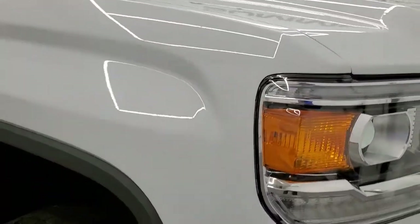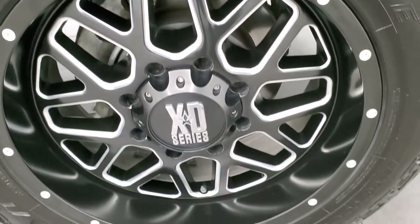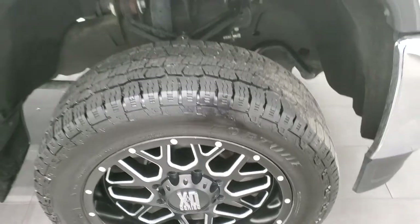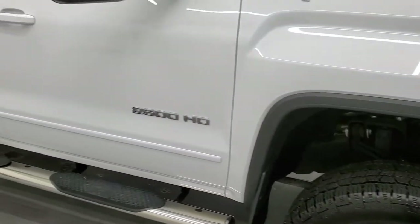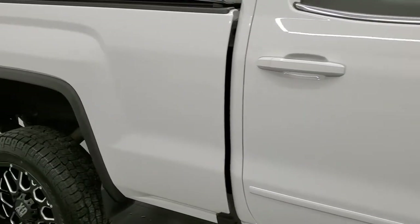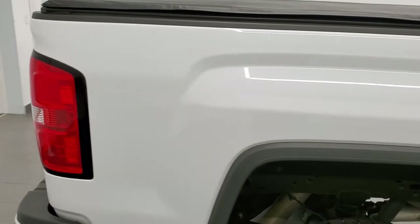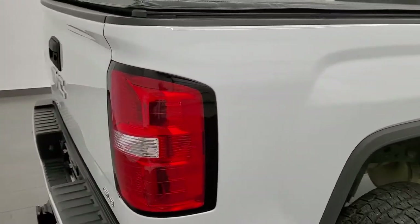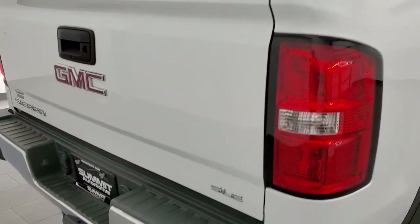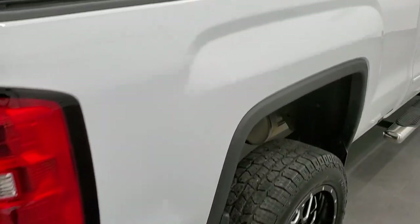Passenger side front fender looks really good, and the passenger side rim has no major scuffs or scrapes. As you go down this side of the truck, take note of how clean the body is, how reflective and mirror-like that paint is. We take these HD videos so that if you are far away or even close by but cannot make the trip down, you can see the truck, hear the truck, and have confidence in the vehicle before you even get here.